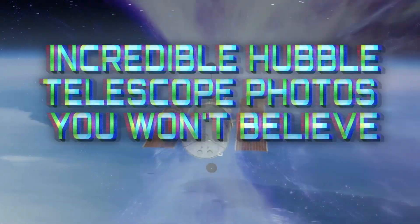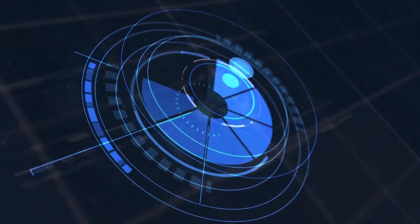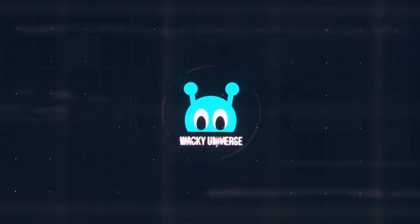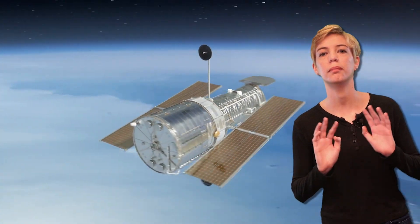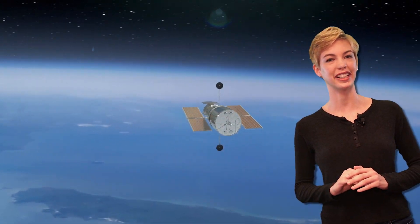Incredible Hubble Telescope Photos You Won't Believe. Hey everyone, welcome back to Wack Universe. I'm your host Jay. For nearly 30 years, the Hubble Space Telescope has been capturing our imaginations with some of the most beautiful photos far beyond where we could ever hope to go.